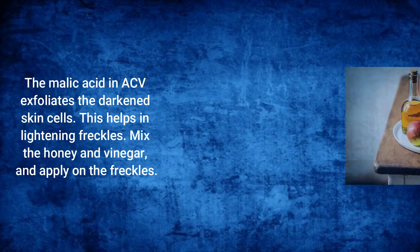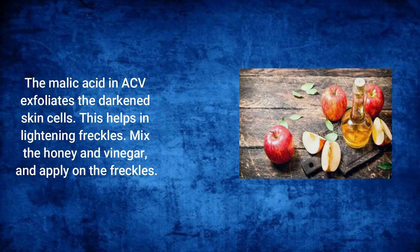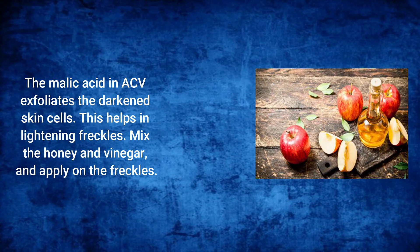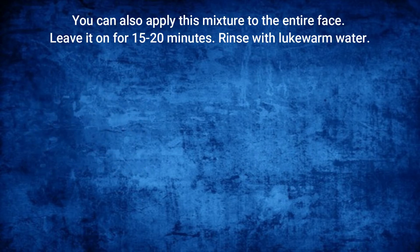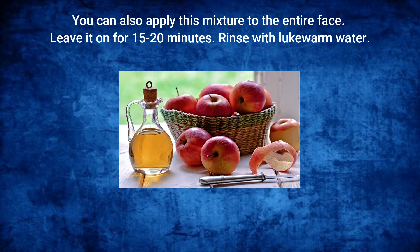Apple Cider Vinegar: The malic acid in ACV exfoliates the darkened skin cells, which helps in lightening freckles. Mix the honey and vinegar and apply on the freckles. You can also apply this mixture to the entire face, leave it on for 15 to 20 minutes, then rinse with lukewarm water.